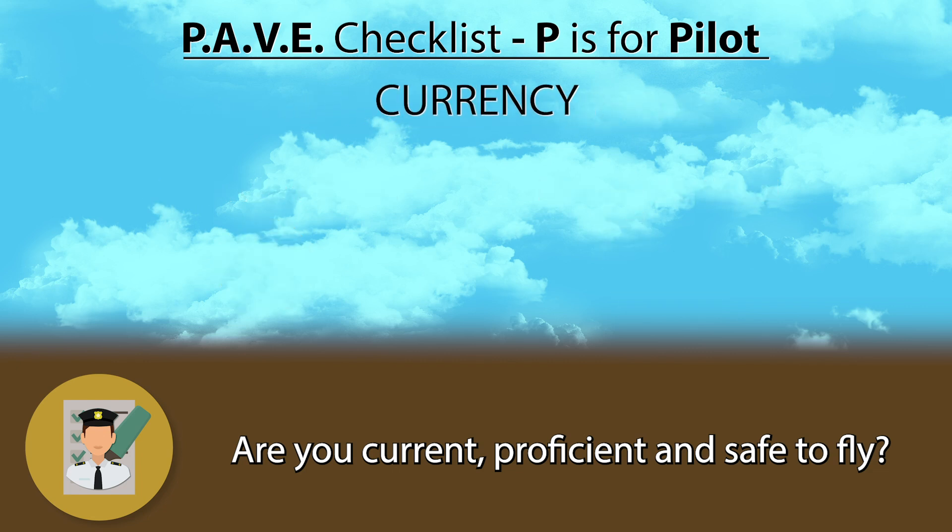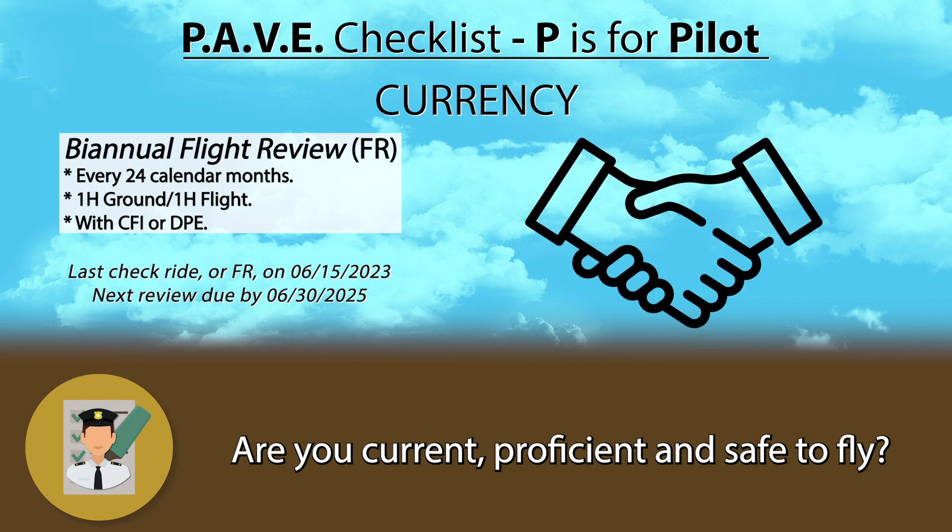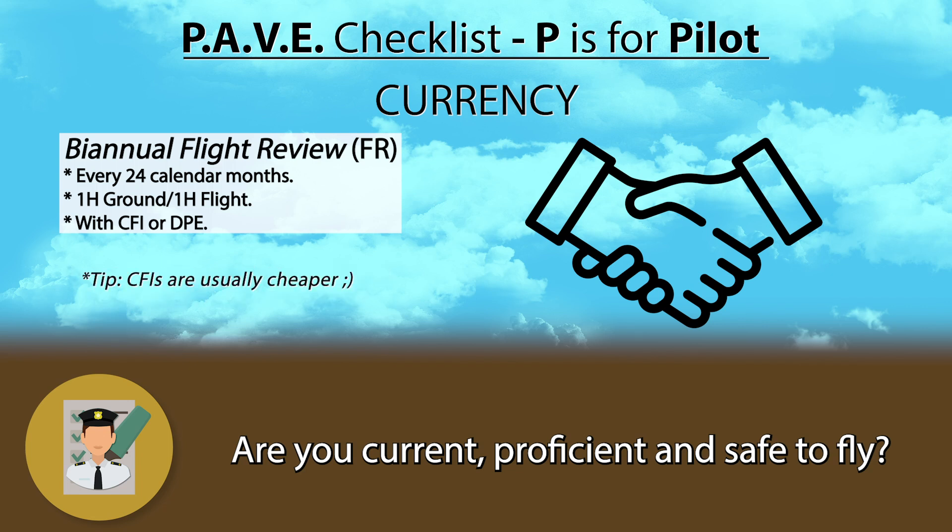For a private pilot in the United States, you're current if you're not due for your annual flight review, also simply referred to as BFR. The flight review usually consists of one hour of ground and one hour of flight time. This is something you must do every 24 calendar months, meaning if you passed your check ride on June 15th 2023, your flight review will be due by June 30th 2025. You can do your flight review with a certified flight instructor or designated pilot examiner.